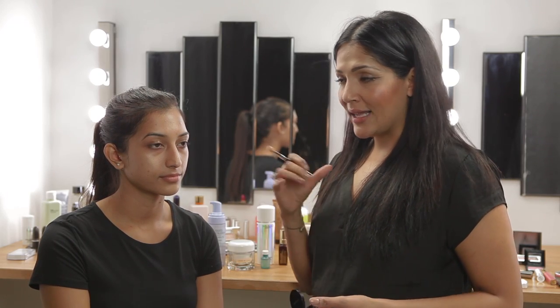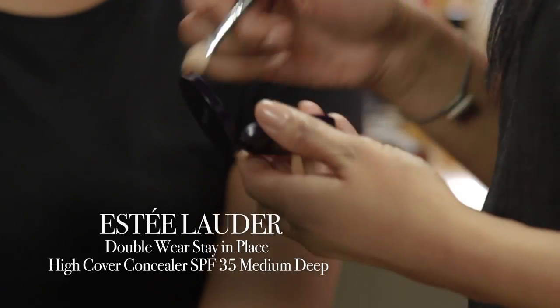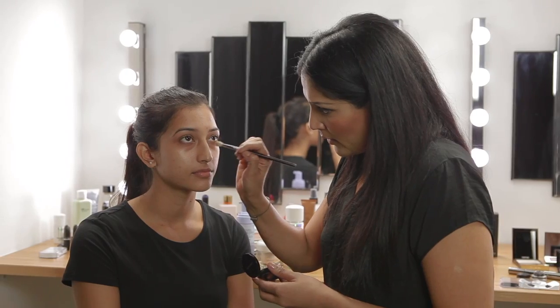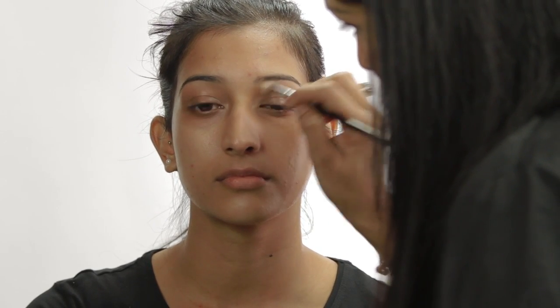Now that we've prepared Savita's skin with the primer and moisturizers we need to move on to the concealer. It's really important to conceal in the right shade specifically for bridal makeup because all eyes will be on the bride. She needs to look perfect, and we want to make sure that we have color correctors in place. Generally brides tend to have a lot of dark circles and pigmentation, so you want to use a high-coverage concealer with an orange tone to counteract the lights. For the concealer we'll be using the Estee Lauder Double Wear Stain Place High Cover Concealer in Medium Deep. When using concealers it's really important to get the correct shade, otherwise you'll have areas that look very ashy. The consistency of the Double Wear is quite rich, so applying a little bit goes a long way.